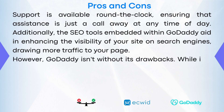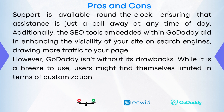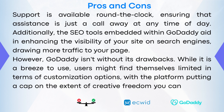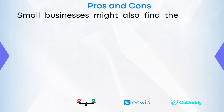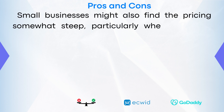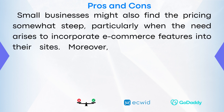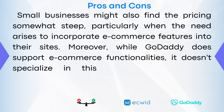However, GoDaddy isn't without its drawbacks. While it is a breeze to use, users may find themselves limited in terms of customization options, with the platform putting a cap on the extent of creative freedom you can exercise on your site. Small businesses might also find the pricing somewhat steep, particularly when the need arises to incorporate eCommerce features. Moreover, while GoDaddy does support eCommerce functionalities, it doesn't specialize in this area, providing fewer dedicated eCommerce features compared to platforms that focus solely on online sales.